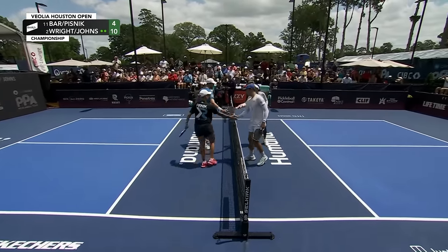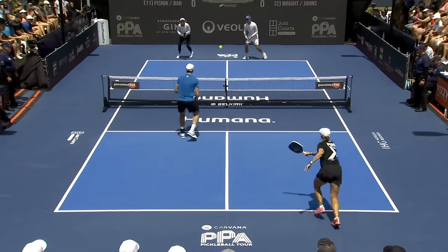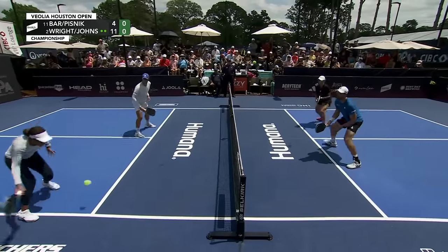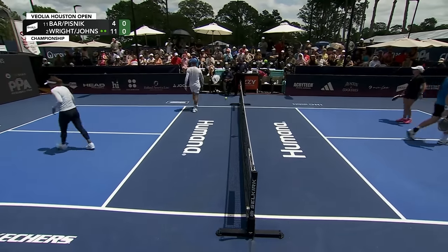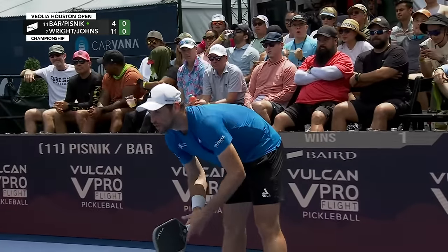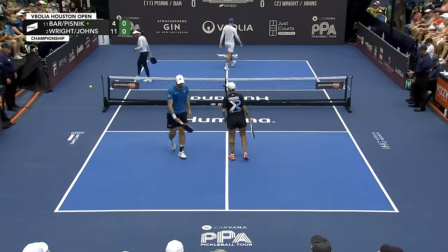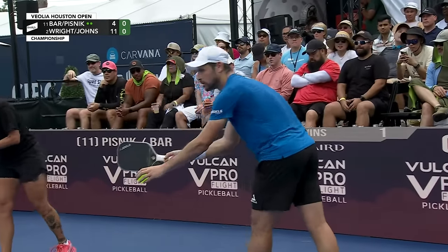And that'll do it — Ben Johns and Etta Wright clearly on top. There's that quality punch from the chest. Ben has found the left side and right side of Dekel's body; that time he challenges the body and Dekel has the response. That's good stuff from Etta Wright. As Tina Pisnick was hitting that ball, Etta was loading up with the two-hander — it went to the exact spot she was hoping for and she crushed it.